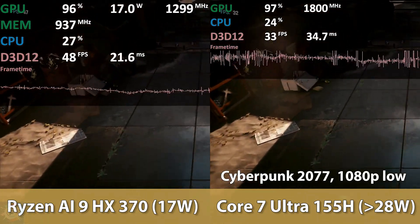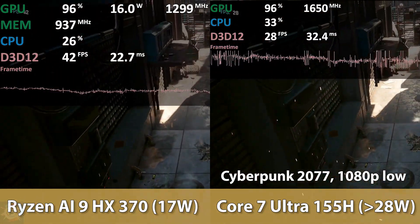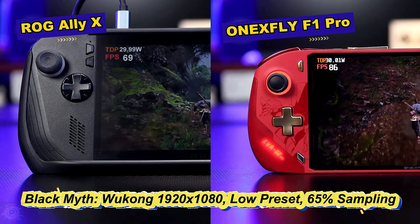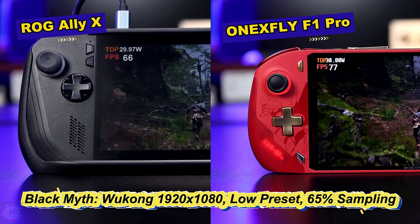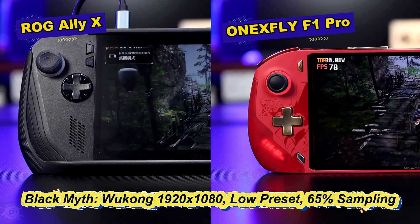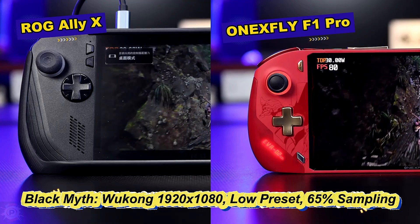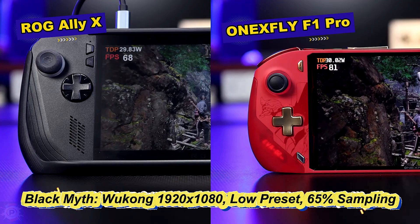In the case of the Nintendo Switch, these scores suggest the device has enough power to run most games with comparable or better performance than the original hardware, possibly with graphical improvements. The high performance in Vulkan is particularly beneficial for modern emulators that use this API, such as some PS3 and Switch emulators, resulting in better optimization and more consistent performance.